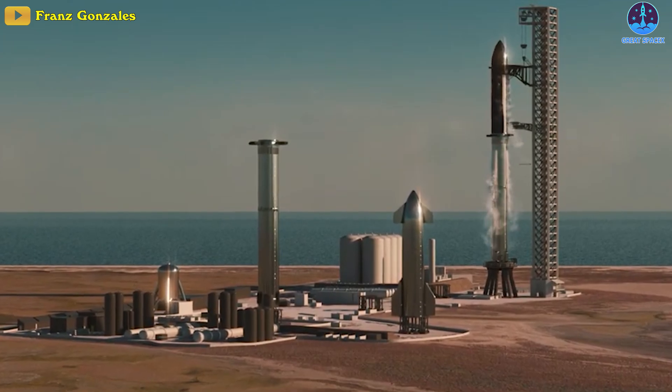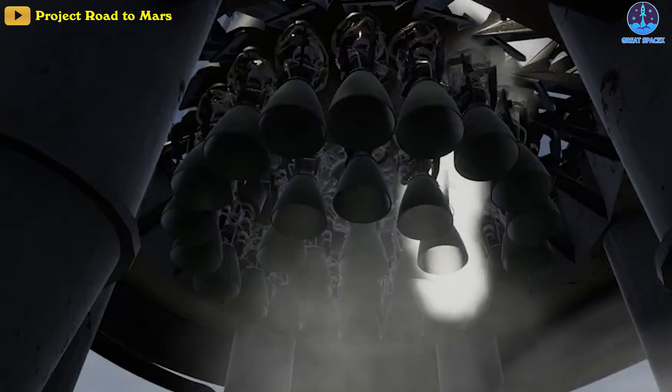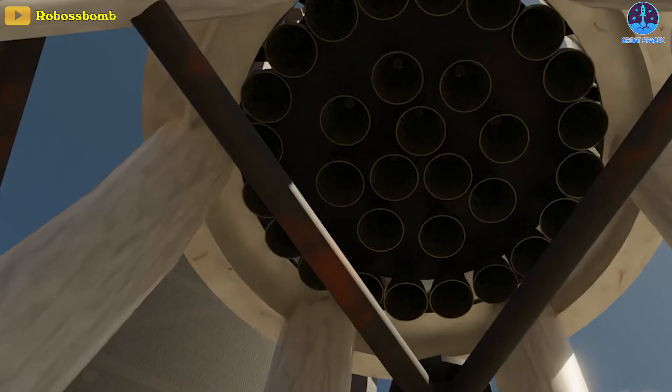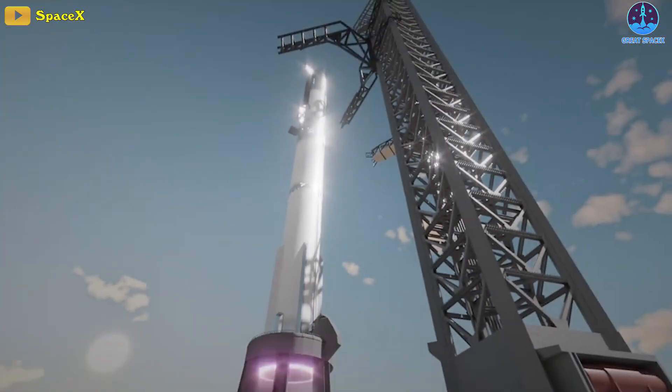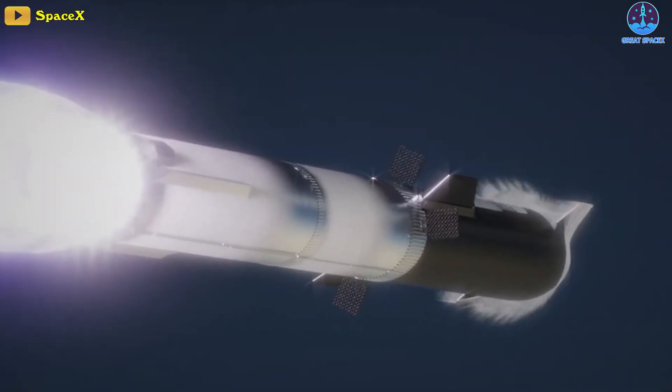Should this gradual testing go without a hitch, SpaceX could continue focusing on its static fire campaign, which could culminate in one or perhaps even two 33-engine static fire tests of B-7 on the OLM. If all goes well, SpaceX's first attempt to fly Starship into orbit could happen next month.